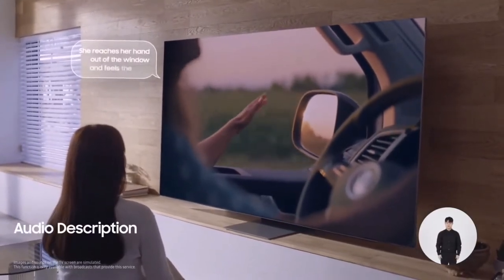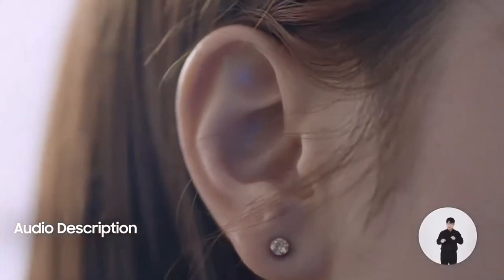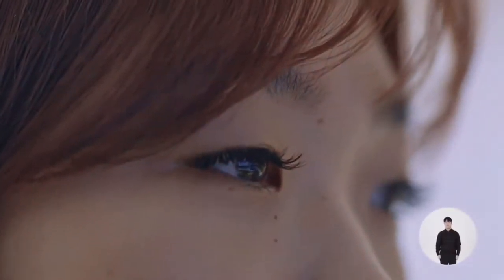Then there's audio description, so you can hear actors' gestures and expressions being described to you. This opens up new experiences for people who couldn't appreciate movies and TV series before. This is such a great way to understand the scenes better.